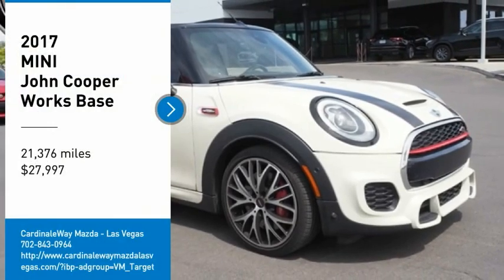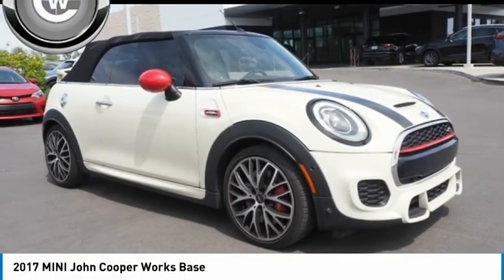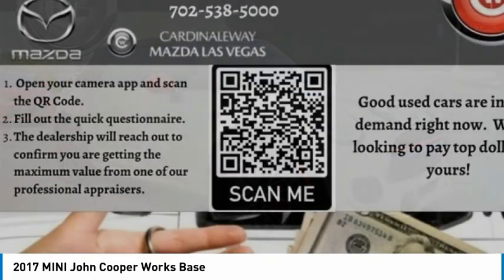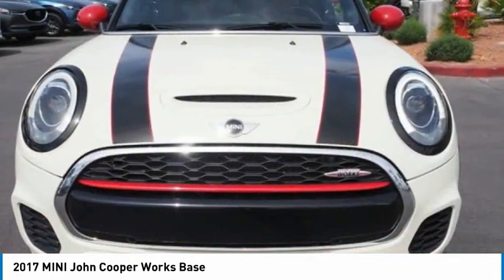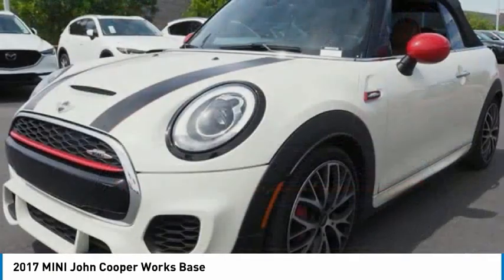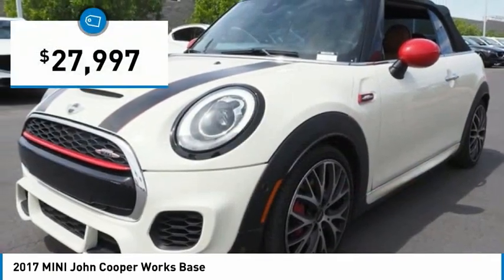You are going to love the 2017 Cooper. Agile handling and quick, precise steering make the Mini Cooper lots of fun to drive. The cabin is roomy with plenty of front leg room and is priced below $30,000.